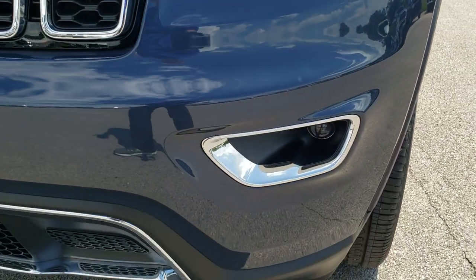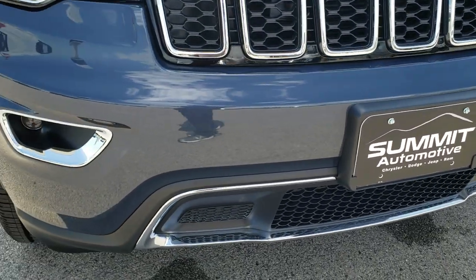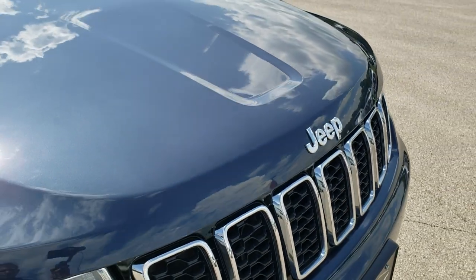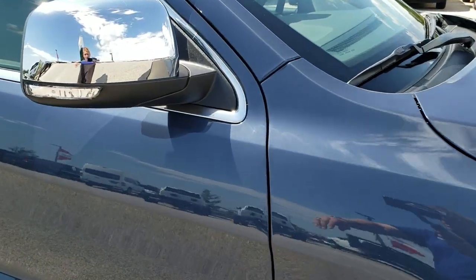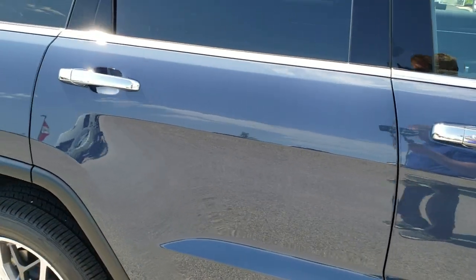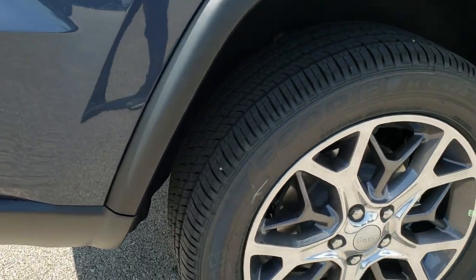They're brand new tires. Projector lamp headlamps, projector lamp fog lamps. Lots of nice chrome trim throughout. The seven-slotted grille with nice styling on the hood. You get the chrome-trimmed mirrors with built-in directional signals — those are LED signals. You get the chrome trim molding across the doors in the back.